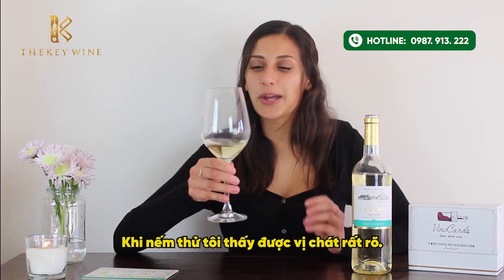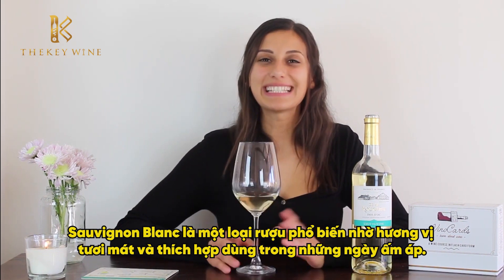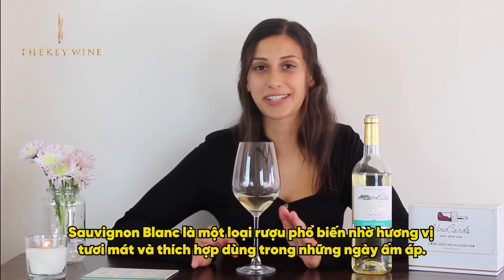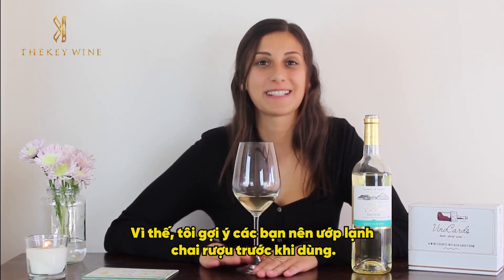When I taste this wine, I notice some tartness and a very crisp flavor. Sauvignon Blanc is a very popular wine because of its refreshing taste, and it's especially great during a warm day, so I definitely recommend cooling this wine for as long as you can.